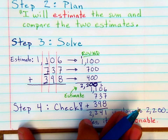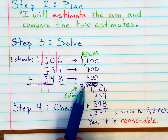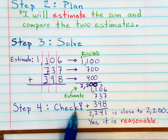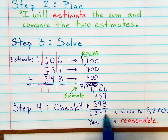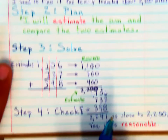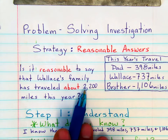Step four for this problem doesn't seem necessary because you've already answered the question, but step four is an important step — you must check your work. We're going to add all three of the mileages together, and we get 2,241, which is close to 2,200. So yes, it is reasonable that the mileage traveled is about 2,200 miles.